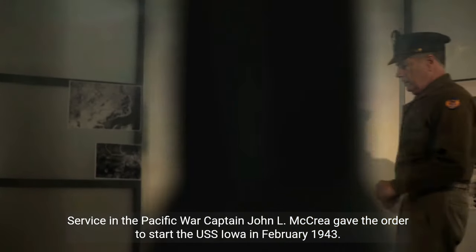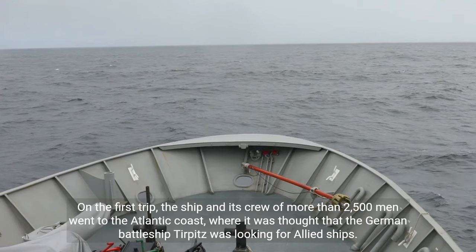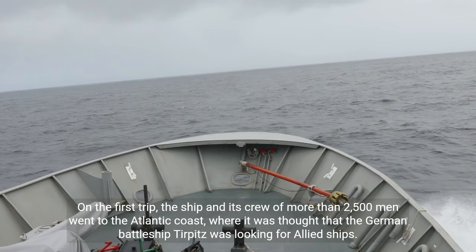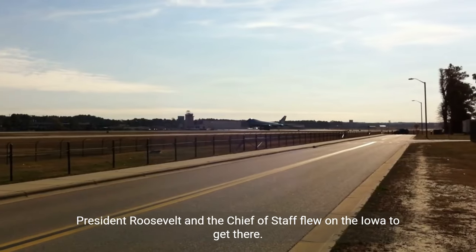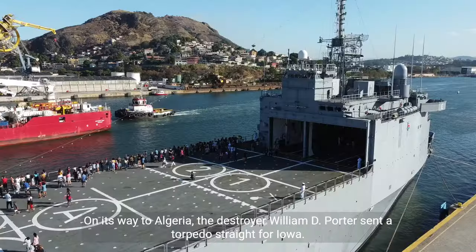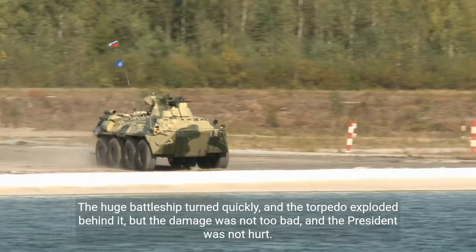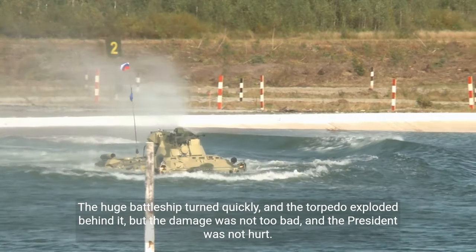Captain John L. McRae commissioned the USS Iowa in February 1943. On her first trip, the ship and its crew of more than 2,500 men went to the Atlantic coast, where it was thought that the German battleship Tirpitz was hunting Allied ships. In November 1943, the Iowa transported President Roosevelt and the Chief of Staff to the Tehran Conference at Mers-el-Kébir, Algeria. Since the President was paralyzed, his cabin had to have a special bathtub. On its way, the destroyer William D. Porter accidentally fired a torpedo straight at Iowa. The huge battleship turned quickly, and the torpedo exploded behind it; the damage was not too bad, and the President was not hurt.